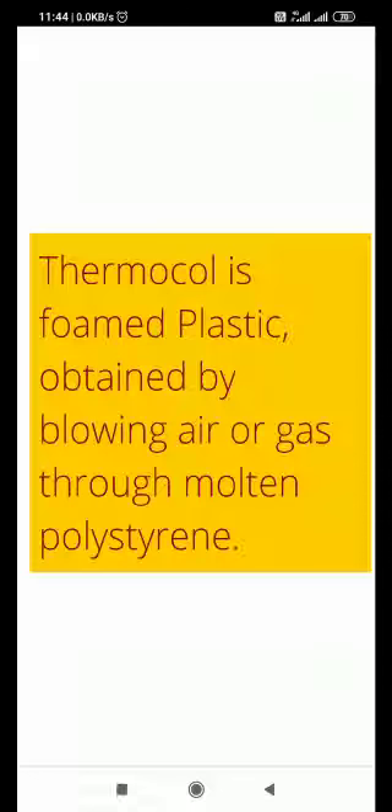Thermacol is a foamed plastic which is obtained by blowing air or gas through molten polystyrene. The air or gas is passed through molten polystyrene. When the bubbles dry, they form small balls which are stuck together. There is 95% air content. It is lightweight.